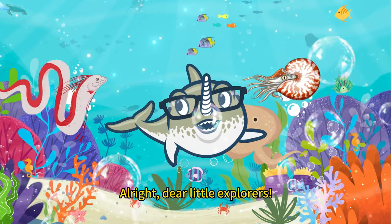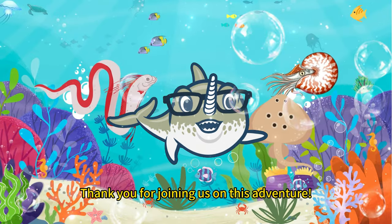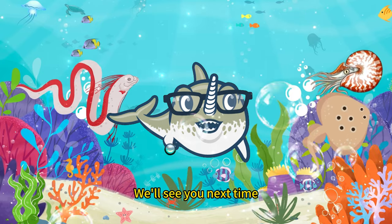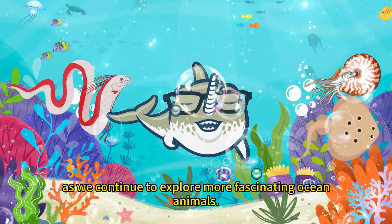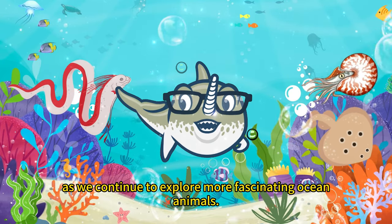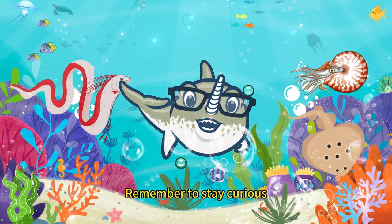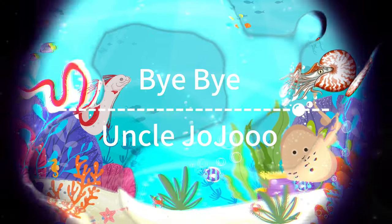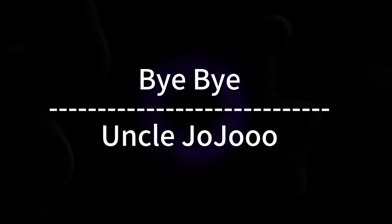Alright, dear little explorers, thank you for joining us on this adventure. We'll see you next time as we continue to explore more fascinating ocean animals. Remember to stay curious and take care of our planet. See you next time.